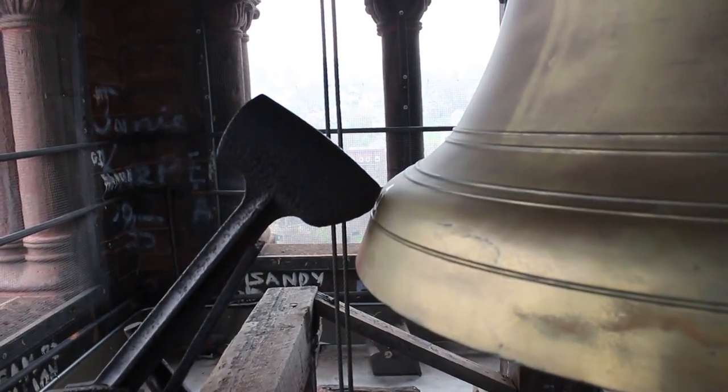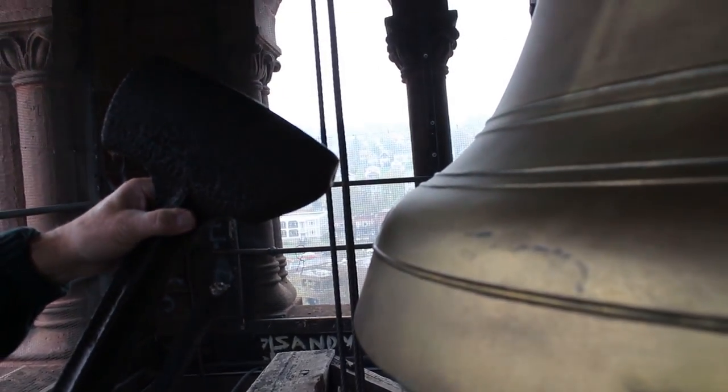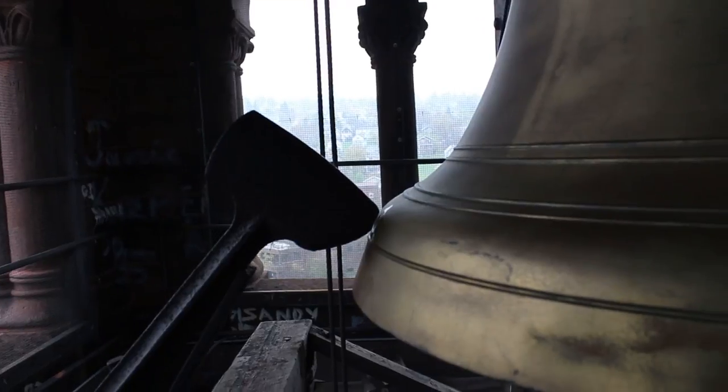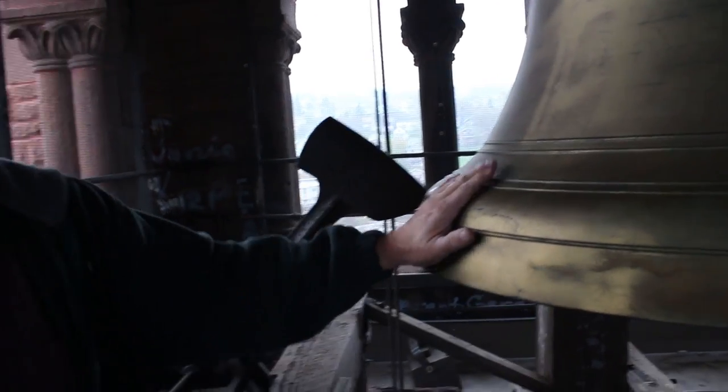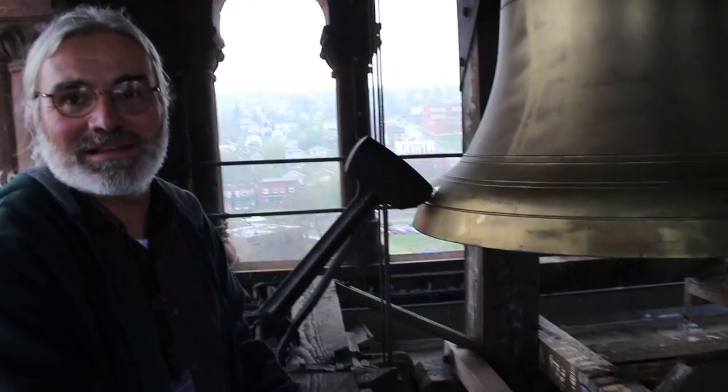We have to come up here every year to maintain these. If the hammer was sitting on the bell, it would dull the sound. So I have a crew come up here every year and adjust these bells.